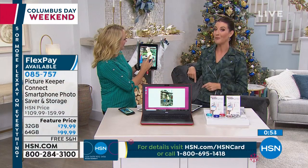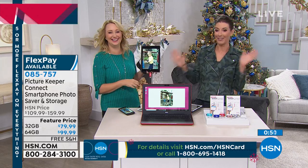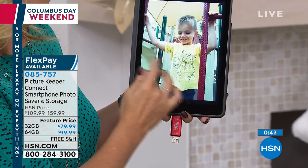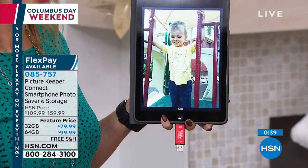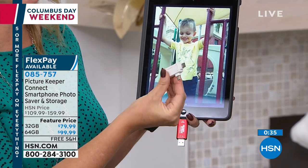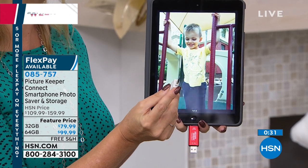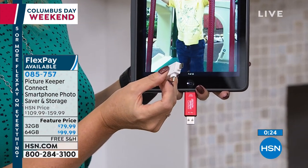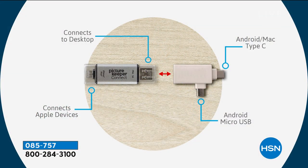What's the number one reason we upgrade our phones? Because we run out of space and are still taking photos. A lot of us don't even use a real camera anymore — we're just constantly using our phones to document our lives and share on social media. It also works for all your videos. And there's a brand new C-type edge adapter included. The new Android and Apple devices are all coming out with this new adapter, so your Picture Keeper is totally and completely future-proof. It works with every phone and tablet, even Kindle Fire.